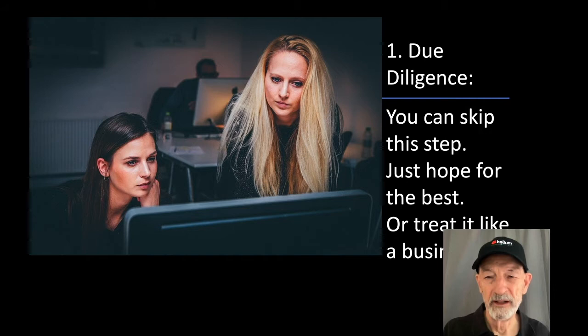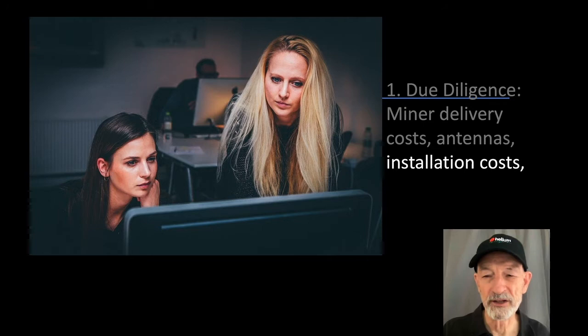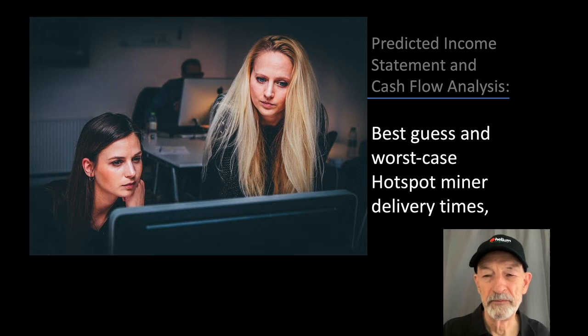Looking at a little bit more detail: for due diligence, you can skip this step if you want and just hope for the best, or you can treat this like a business. Look at potential hotspot locations and estimate likely income. Estimate the costs for one or more hotspots, including miner delivery costs, antenna costs, installation costs, access rights costs, and the cost of your time and cost of money if you need to borrow. You don't need to do this formally, but it's helpful to have a predicted income statement and cash flow analysis.